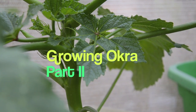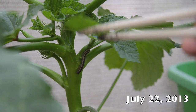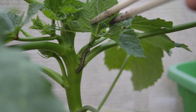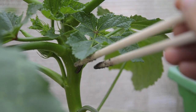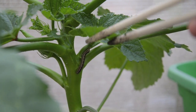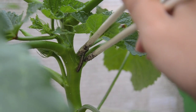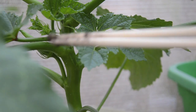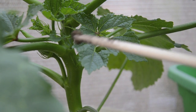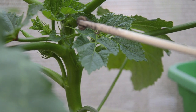Look at what is eating my okra leaf. See that guy? This one is a lot smaller than the tomato horn one, so I feel okay pulling it off with a chopstick. There you go. I'm just gonna throw this to the street and I think some bird will be happy to find it.